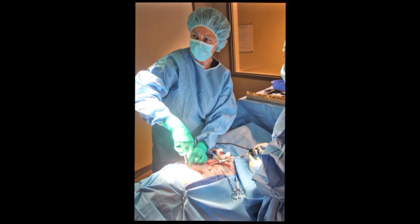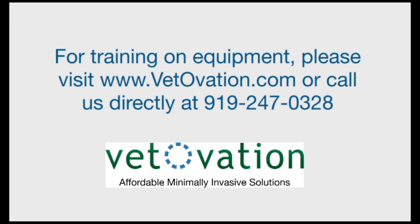If you are a veterinarian and would like to make a referral for this procedure, please contact Triangle Veterinary Referral Hospital at area code 919-489-0615. For additional information on the equipment utilized or to learn more about introducing this technology into your practice, please visit www.vetovation.com or call 919-247-0328.